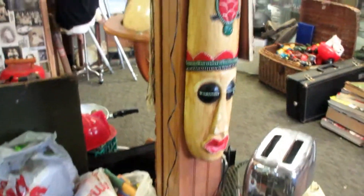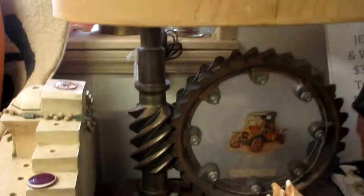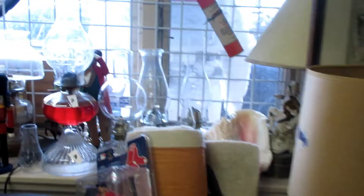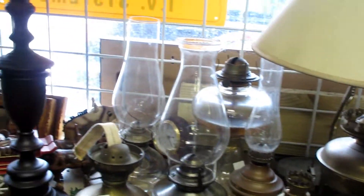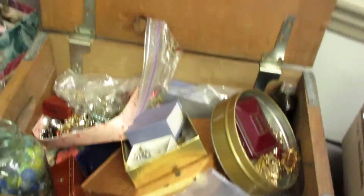It's really not too organized in here, but I think it gives it charm. This is actually really cool — it is the drive shaft for a Model T Ford and they turned it into a lamp. Some art. This is a ton of lamps, oil lamps. In this corner I have costume jewelry by the ton.